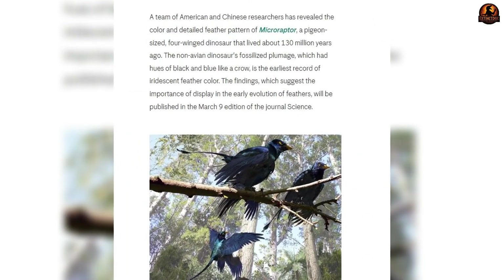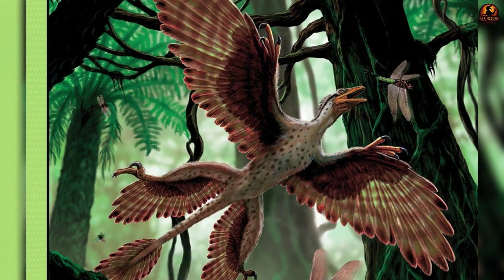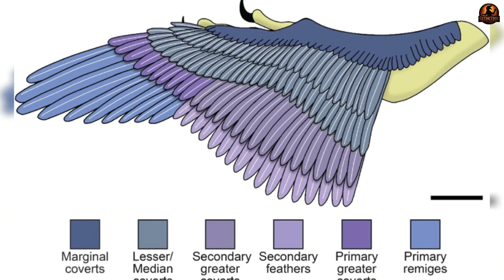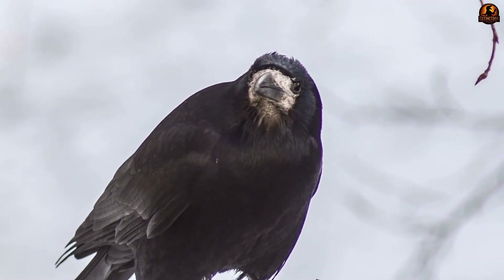In 2012, a study in Science confirmed what that meant: Microraptor's plumage was not brown or grey as once imagined, but glossy iridescent black. Depending on the light, its feathers would have flashed subtle shades of blue or green, producing a surface that shifted in appearance much like a starling's feathers today.